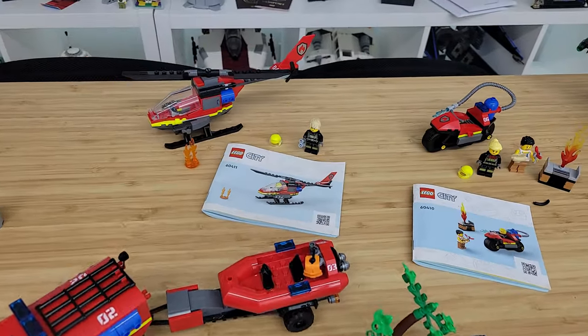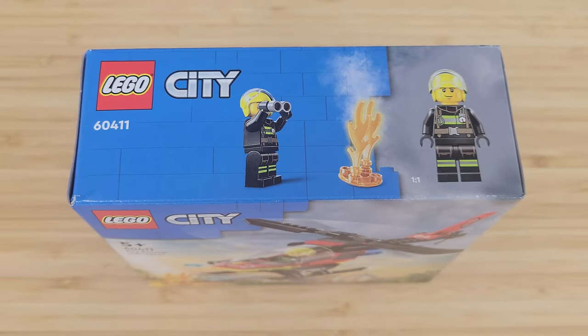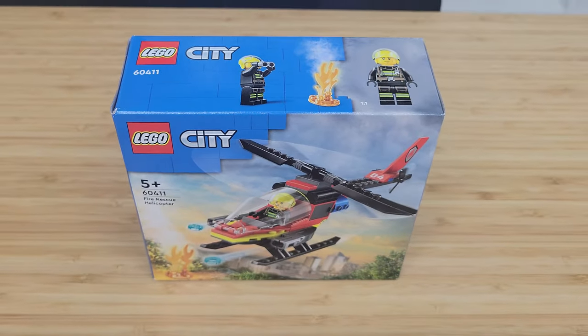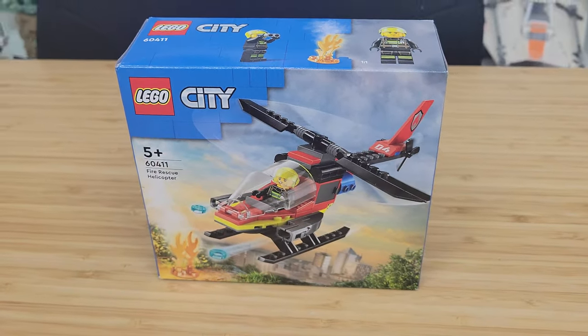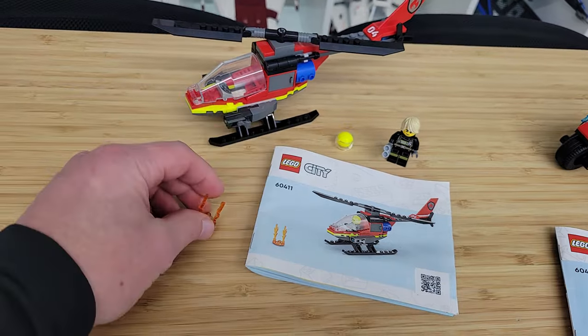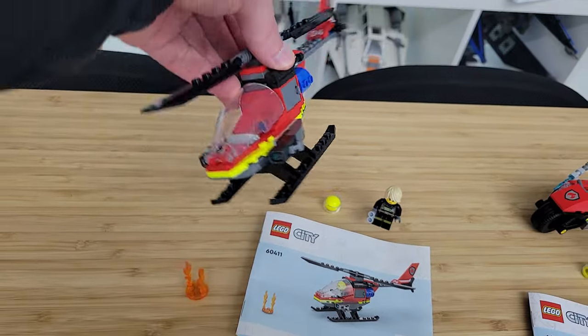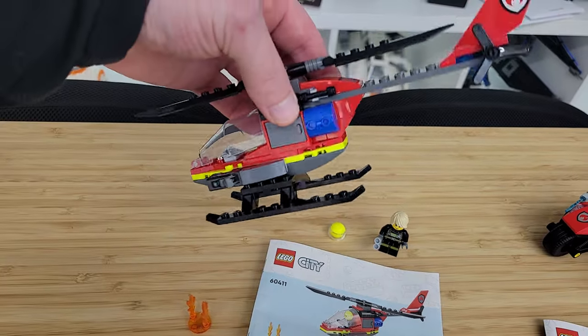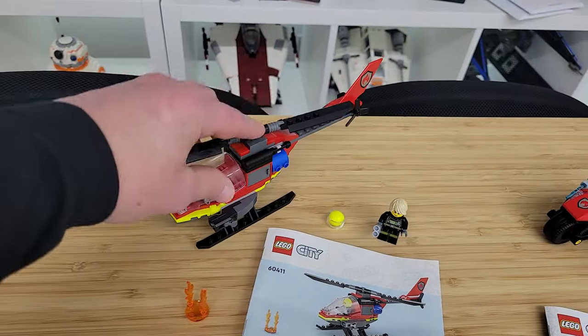Next we have the helicopter, set number 60411. It's very simple and is $10. It has a single minifigure, a little accessory of fire, and those two little shooters I mentioned. It's implied it has a water tank on it. That's really about all it is.